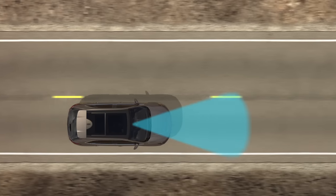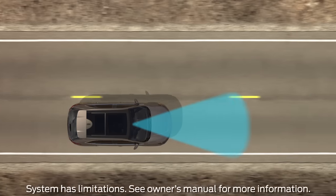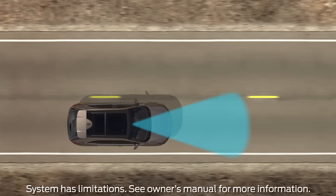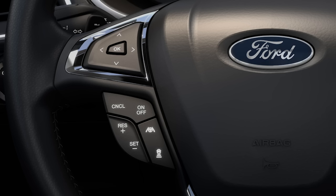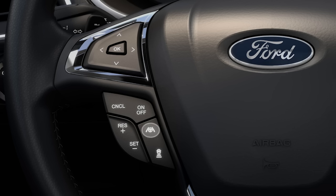Now let me tell you about lane centering. This feature uses an onboard camera to detect painted road lines and provides continuous steering assistance to help keep your vehicle within its lane while driving. To turn it on, press the lane centering button on your steering wheel. An icon will appear on your information display — green means the system is active and applying steering assistance, while gray indicates the system is on but inactive. Press the button again to turn it off.